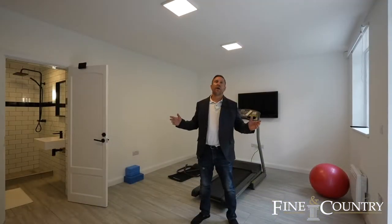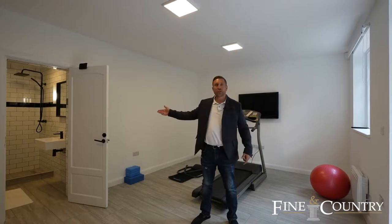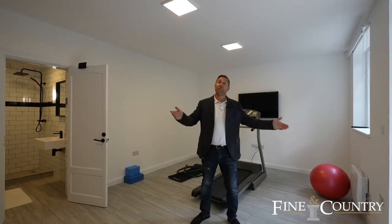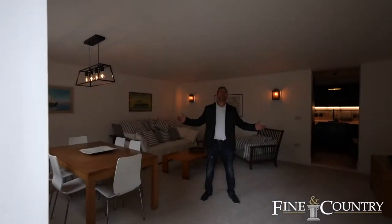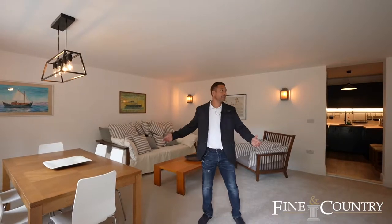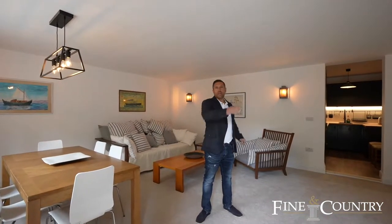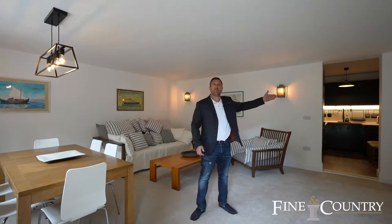So we're just opposite the house now and we're in the gym. It's got its own en suite shower room, and then come with me and I'll show you around the self-contained annex. The annex consists of a living area, a kitchen, a bedroom, dressing room, and finally your own en suite.